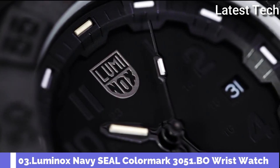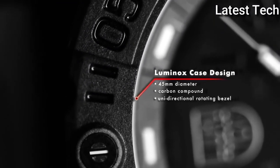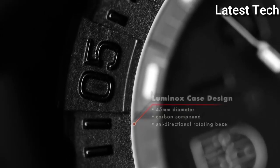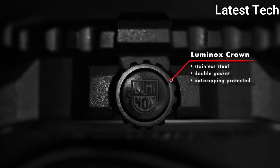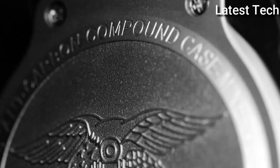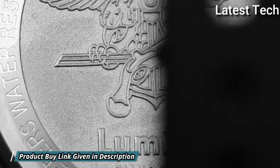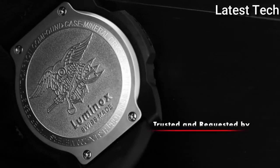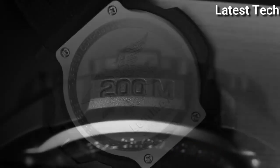Luminox Navy Seal Color Mark 3051.BO Wrist Watch. The design of the Navy Seal Series impresses with its distinctive turtle shape. Thanks to its protected crown and diver's bezel, it is also water-resistant up to 200m.